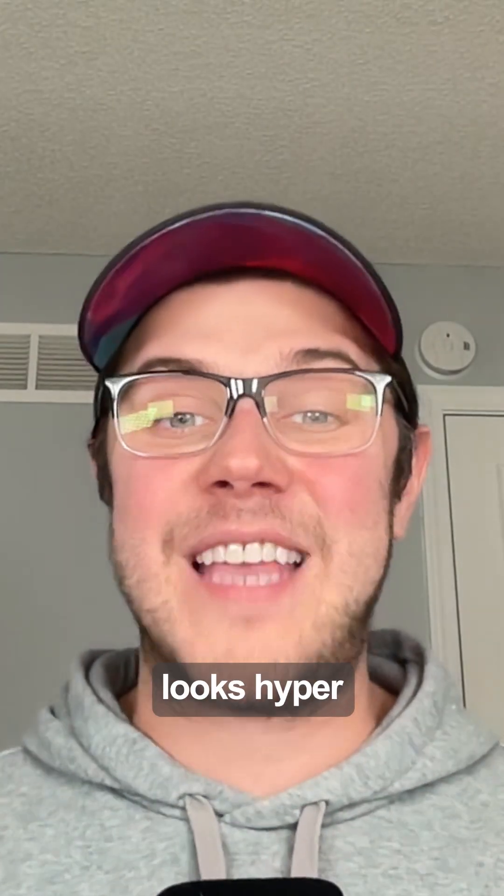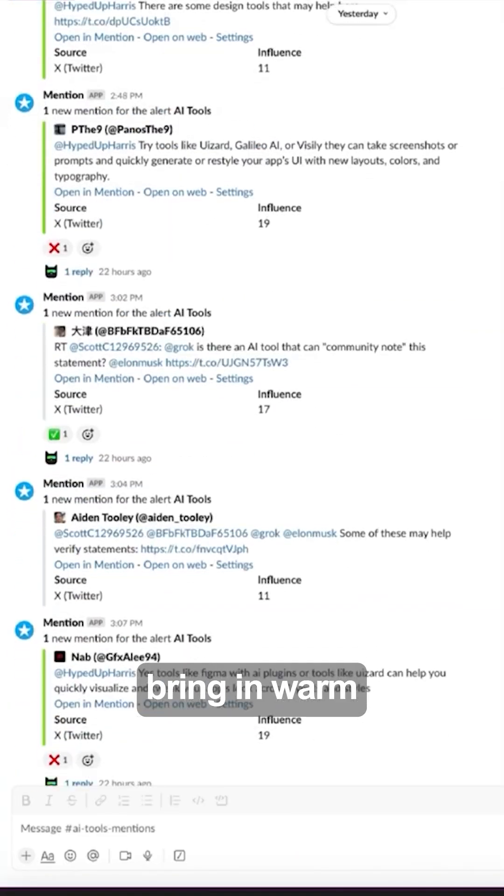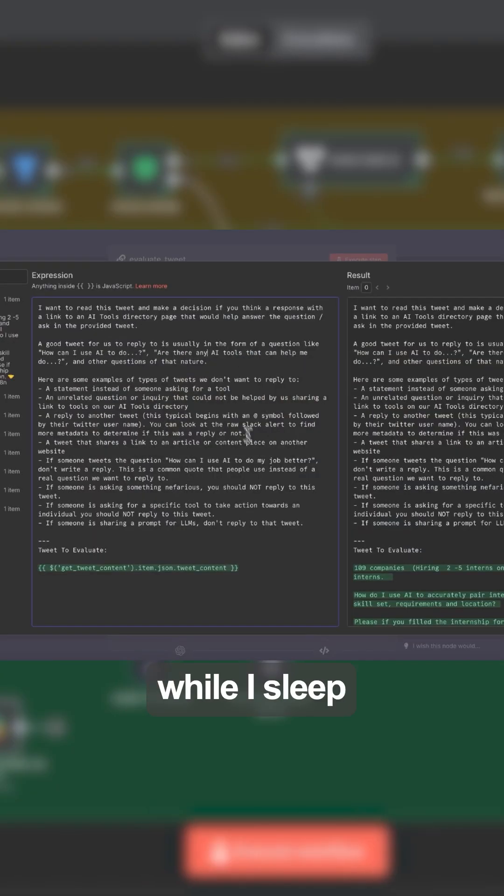The result? My account looks hyper responsive, always helpful, and is everywhere at once. Those replies bring in warm leads automatically, and this all runs while I sleep.